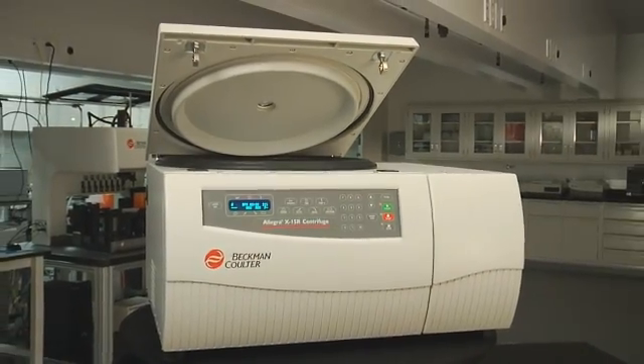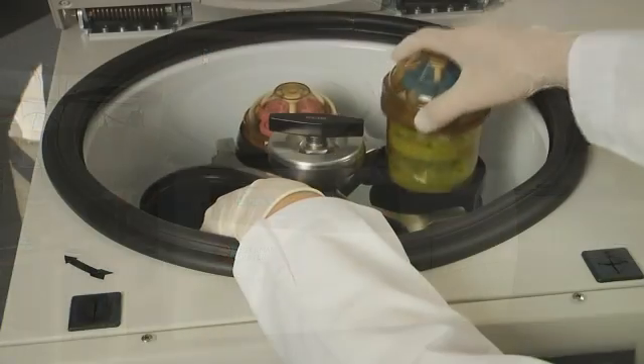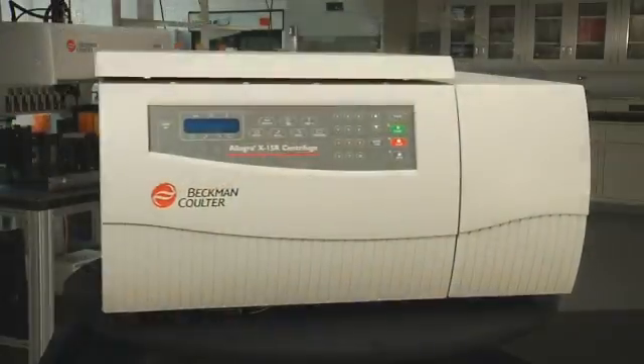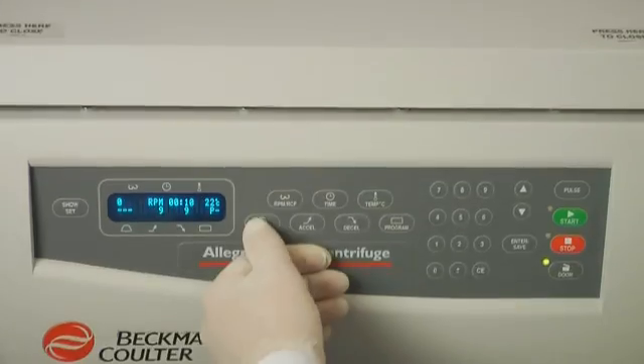Whatever instrument you choose, you can have confidence that your Beckman instrument will work just as hard as you do in the lab. 60 years as the leader in centrifugation technology, manufacturing, and service is behind each purchase you make with Beckman Coulter.